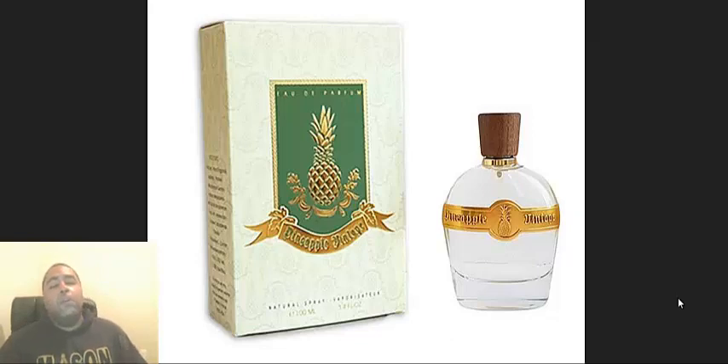Go to their site — the link is below. I am not sponsored by Pineapple Vintage; this is just out of love and appreciation of good fragrances. I want people to be able to find good fragrances that are truly worth the money.